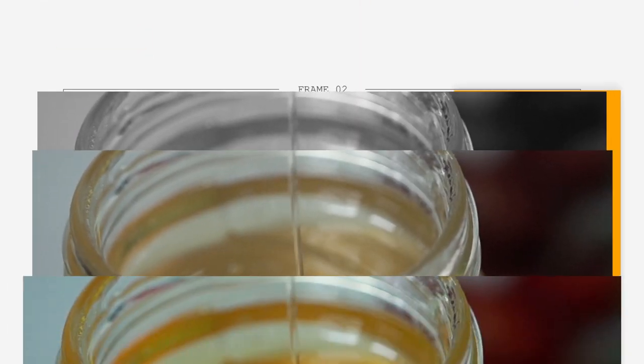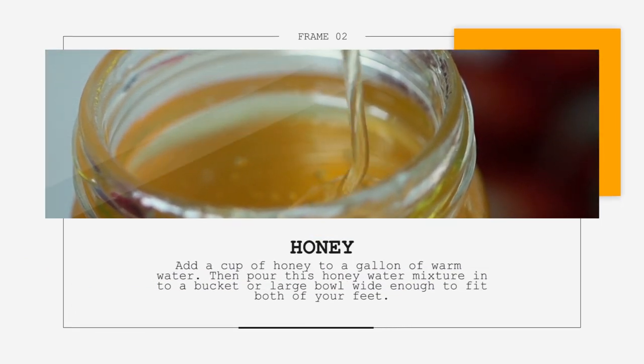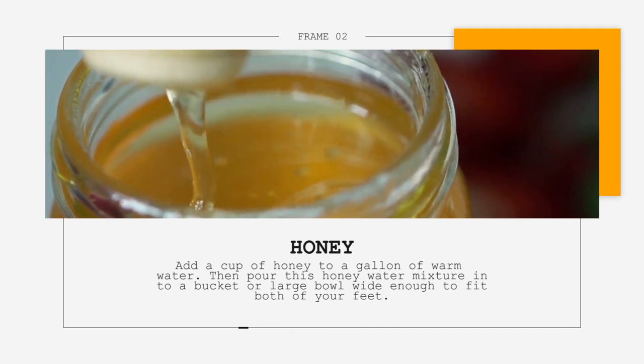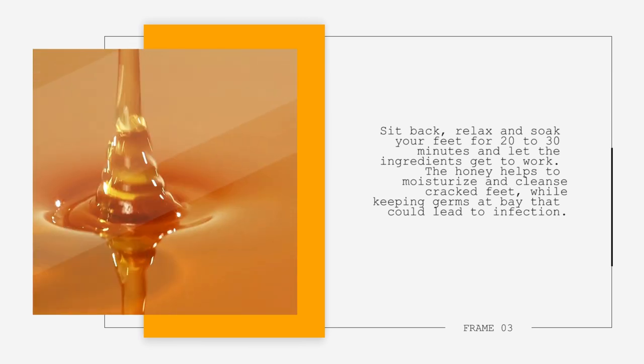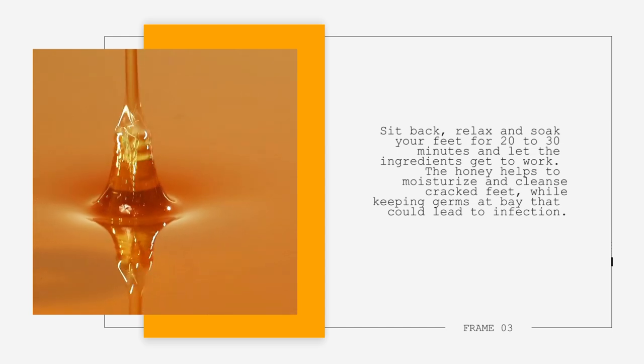2. Honey. Add a cup of honey to a gallon of warm water. Then, pour this honey-water mixture into a bucket or large bowl wide enough to fit both of your feet. Sit back, relax, and soak your feet for 20 to 30 minutes and let the ingredients get to work. The honey helps to moisturize and cleanse cracked feet, while keeping germs at bay that could lead to infection.